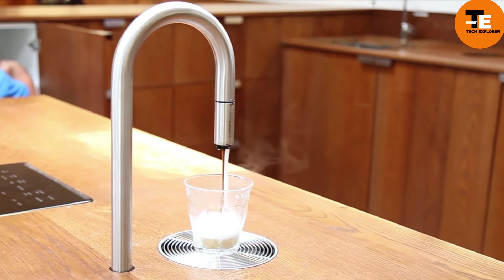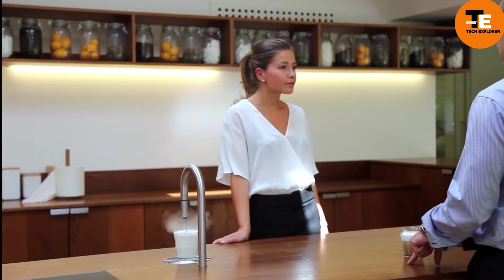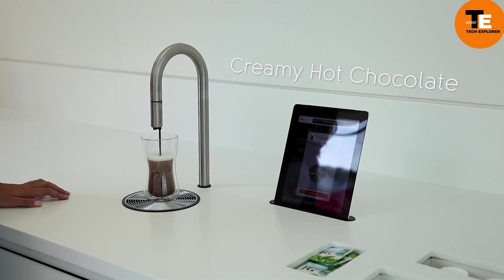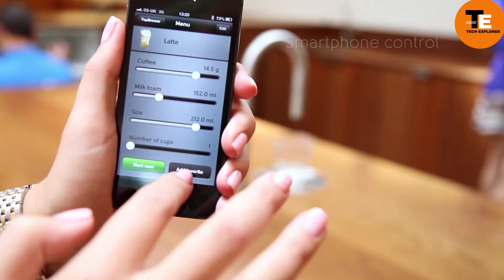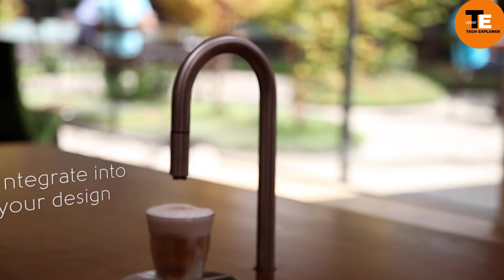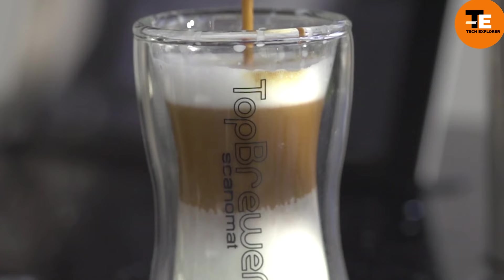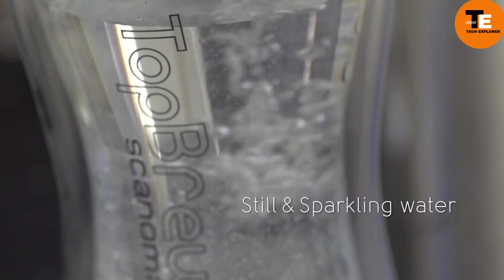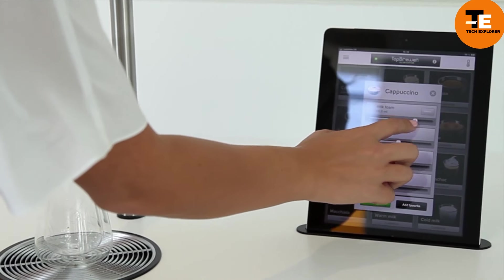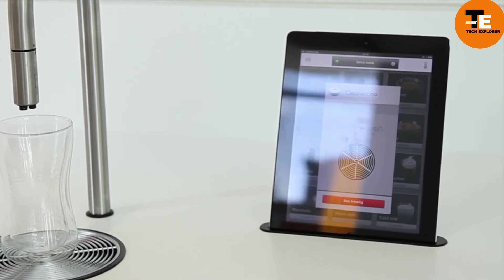The Top Brewer by Danish specialists Scanomat is a sleek and innovative coffee machine that looks like a regular tap but dispenses high-quality coffee. Hidden inside a cupboard, it saves counter space and is controlled via a mobile app. The app allows you to customize your drink, adjusting parameters like intensity, sweetness, milk, and foam. Besides coffee, Top Brewer can also provide sparkling water and boiling water for tea, offering a luxurious coffee experience at home without the need for a barista.